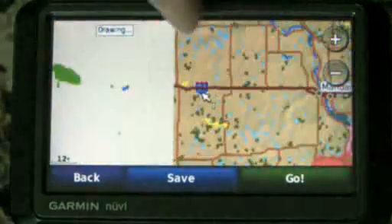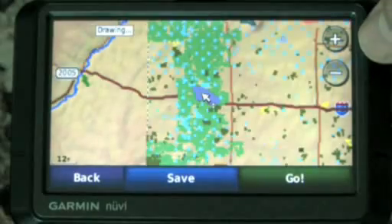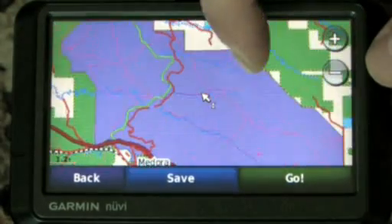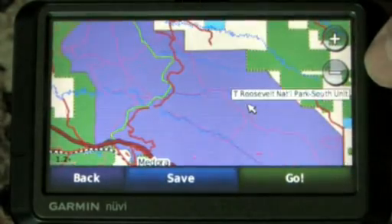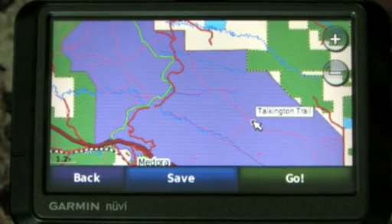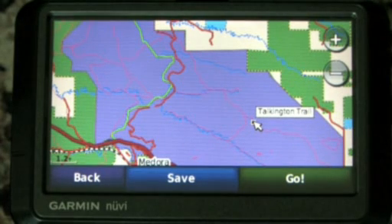I'm going to go ahead and scroll over to the western part of North Dakota, an area called the Badlands that's very popular for hunting. I'm going to zoom into the National Park area here and you'll start to see things like trails appear. As I touch the trail, you'll see it pops up and tells me the trail name. My rivers are showing up here as well as all the normal detail I would typically see in other areas of the state.